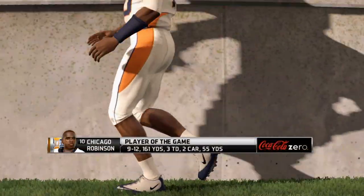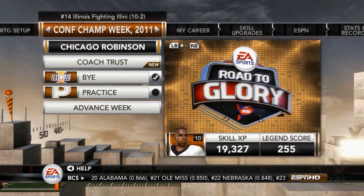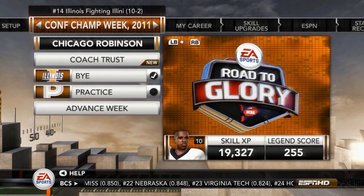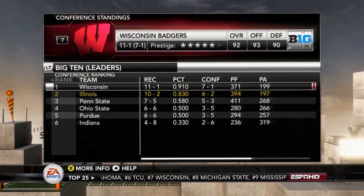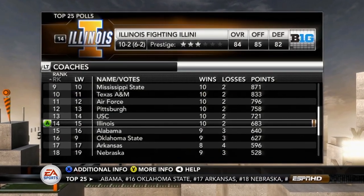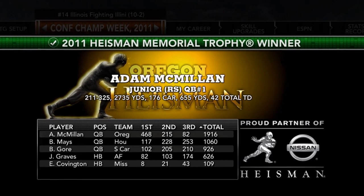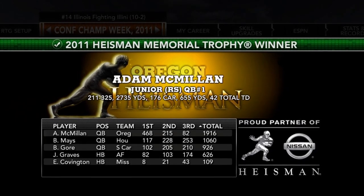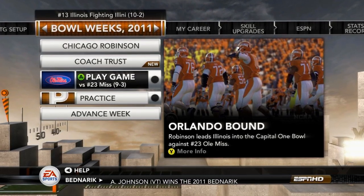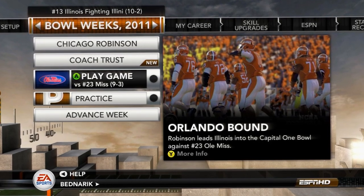Chicago Robinson is your player of the game with three touchdowns. Unfortunately we win, but so does Wisconsin — we finish 10-2, they finish 11-1, and we won't find ourselves in the conference championship. We finish the year at number 14 in the top 25. The Heisman goes elsewhere — freshman Chicago isn't up there. Next episode we're starting our first career bowl game, headed to the Orlando Bowl to take on Ole Miss.